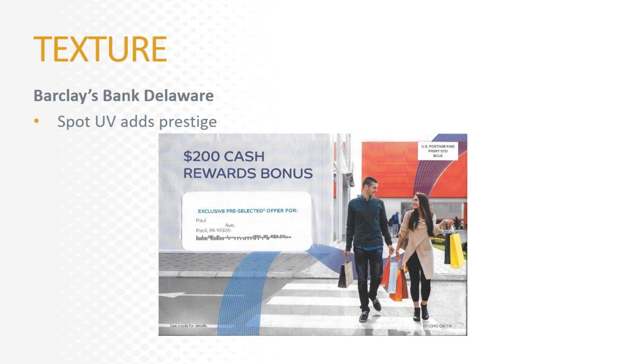This one from Barclays Bank Delaware for one of their credit cards is a basic six-by-nine envelope, but what stands out is this swoosh that starts from the bottom and swirls up underneath the address area to the top, continuing around the back. While the rest of the envelope has a conventional finish, this swoosh has spot UV coating — appealing both visually and texturally, it really pops. On the back, the swirl continues alongside a representation of the credit card itself, also printed with spot UV.